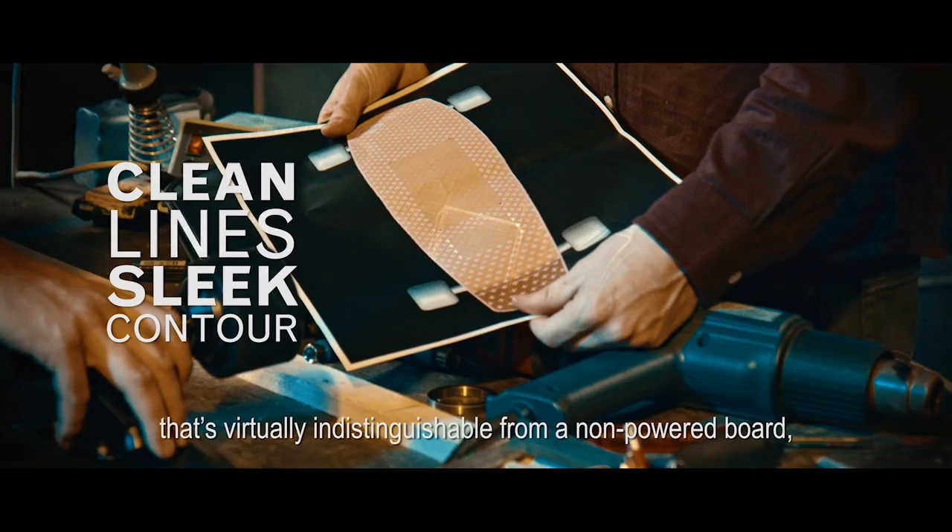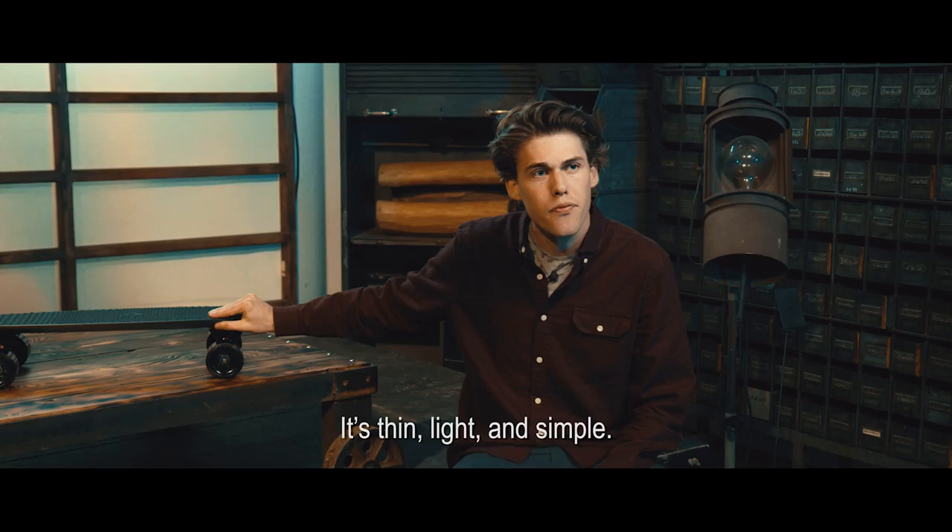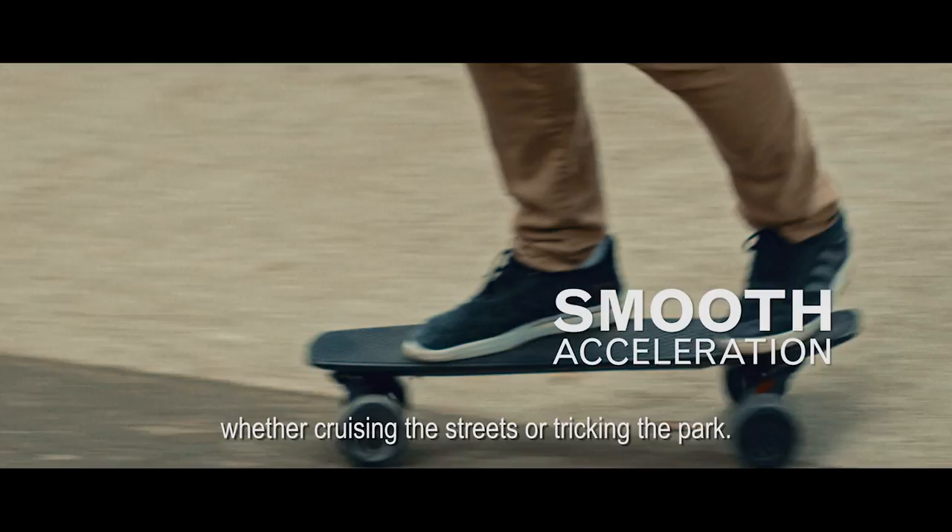Would you think it's a near perfect design for both fun and transportation? It's thin, light and simple. It does exactly what it's supposed to do, whether cruising the streets or trekking the park.